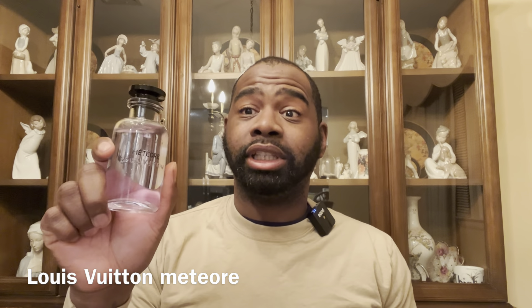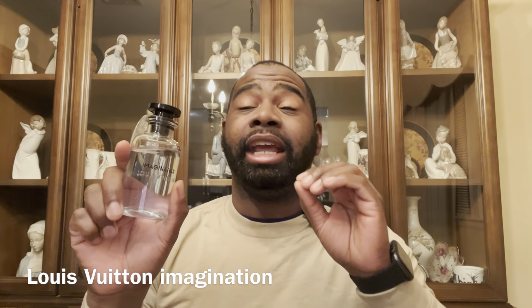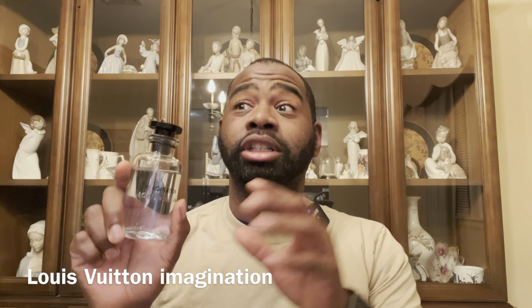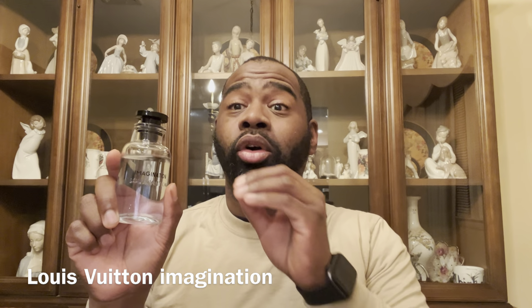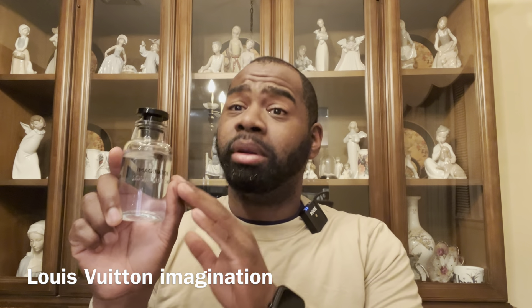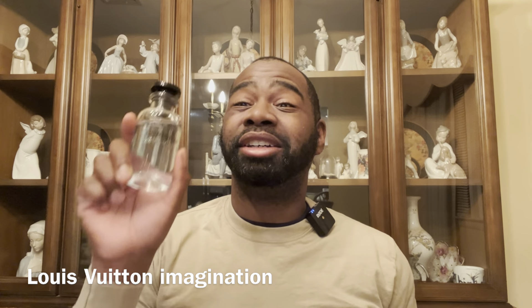Next fragrance from the house of Louis Vuitton is Imagination — Jerome's favorite from the lineup. It has citruses, cinnamon, nutmeg, and a tea note. It's a fresh fragrance but a little different from Meteor, though you get a similar vibe. This one performs a little bit better than Meteor, so definitely check it out.